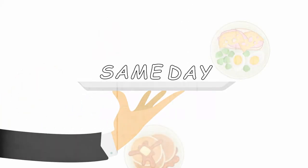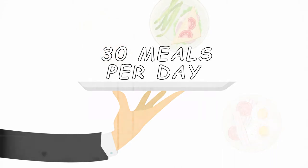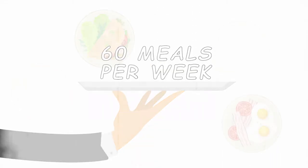Food can be stored, prepared, and served to customers at the MECO. But food must be made, cooked, and served on the same day, with no more than 30 meals per day, or a total of 60 meals per week.